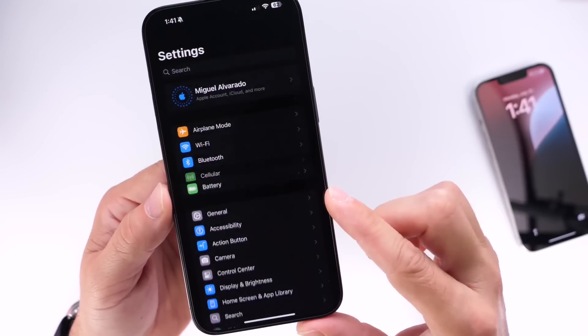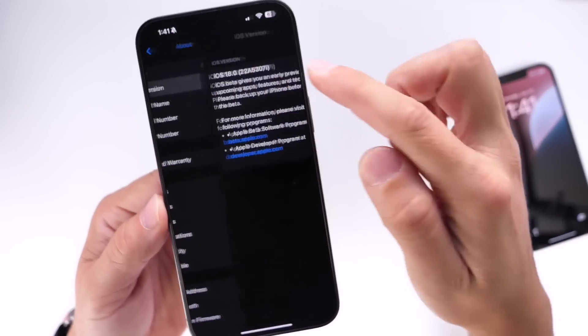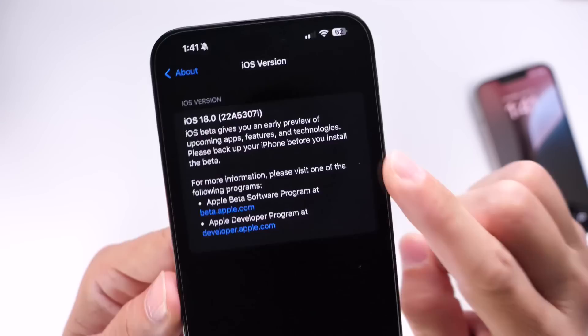Let's go into Settings, then General, then the About section. Under iOS version you can see the latest build number right there.